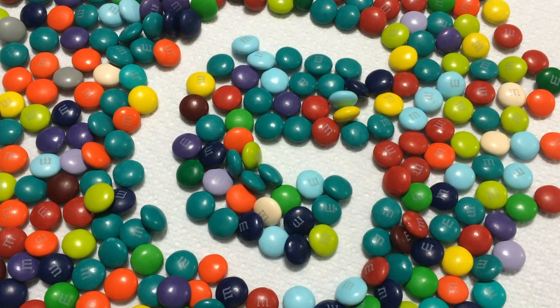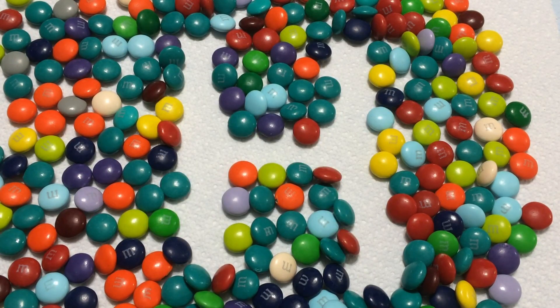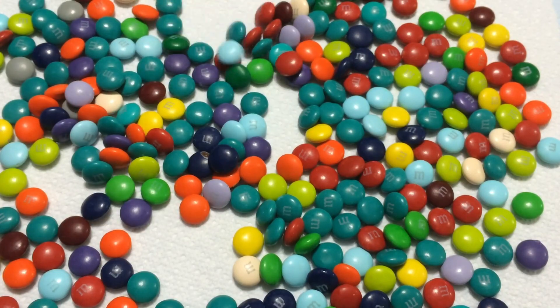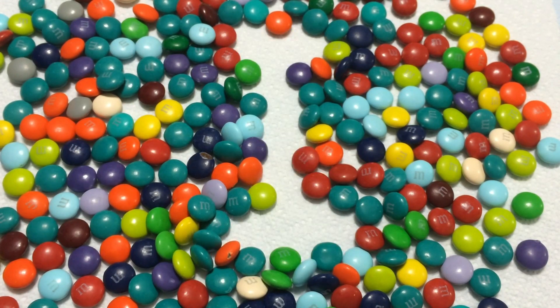G is for grapes. H for hammer. I for ice cream truck.